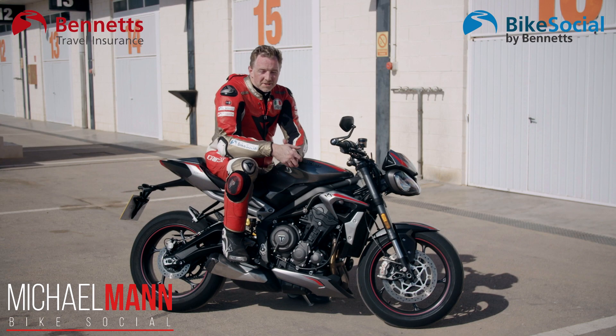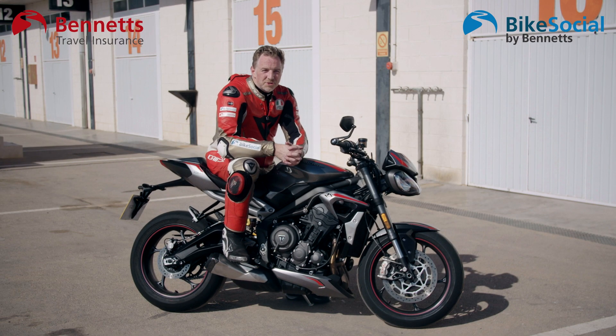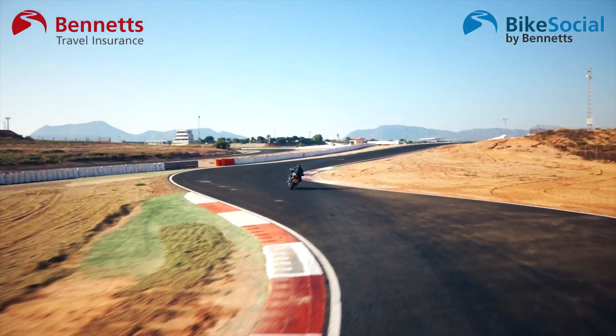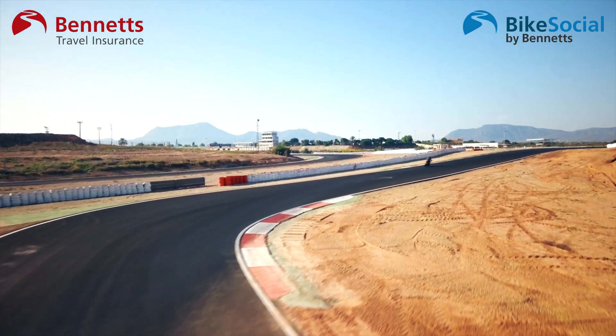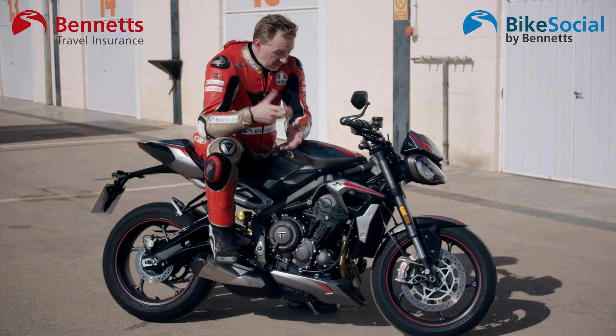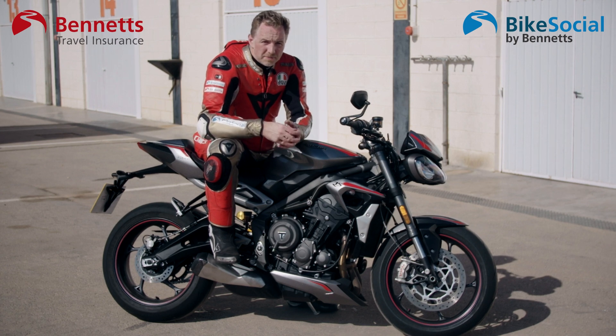Hello and welcome to Bike Social by Bennett's. I'm Michael Mann and you join me here at the Cartagena circuit, just on the outskirts of Murcia in southern Spain - it is beautiful and very hot. Triumph have brought us here to let us ride the updated 2020 Triumph Street Triple RS, and we're going to check out what it's like on both road and track.